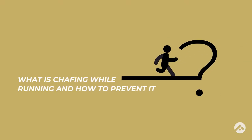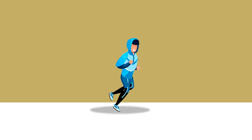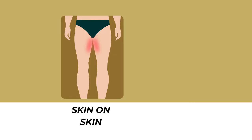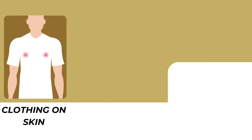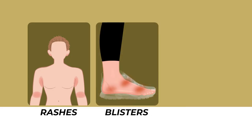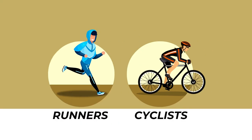Chafing while running and how to prevent it. While running, the last thing you would want to end up with is chafed skin. Chafing is usually caused by friction between skin on skin or clothing on skin and can be very painful. Eventually, the friction will cause enough irritation to cause rashes, blisters or even bleeding. Although chafing can happen with just about any activity that includes repetitive motion, it is especially common in runners and cyclists.